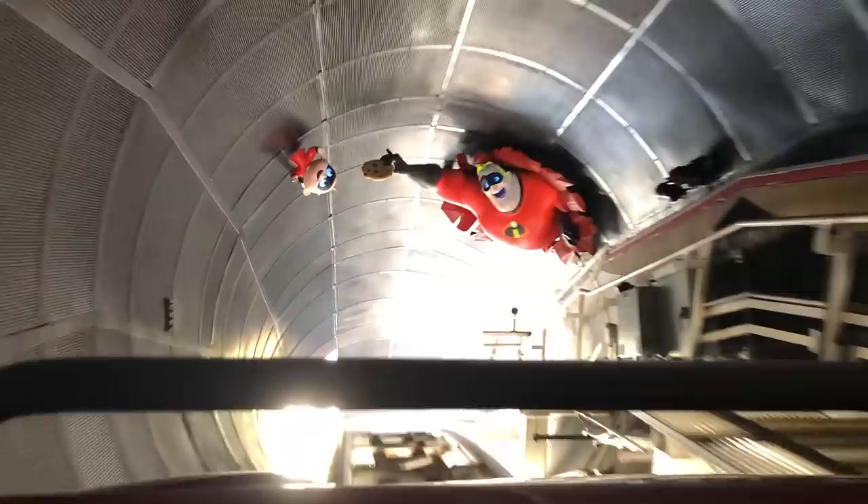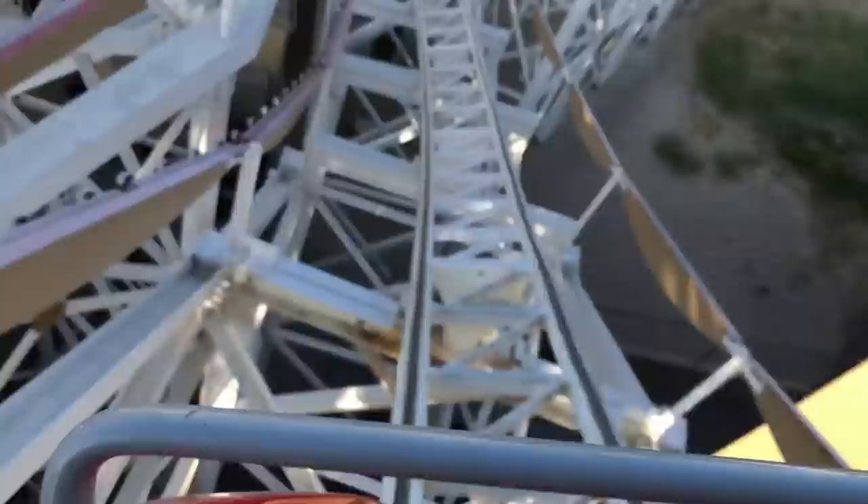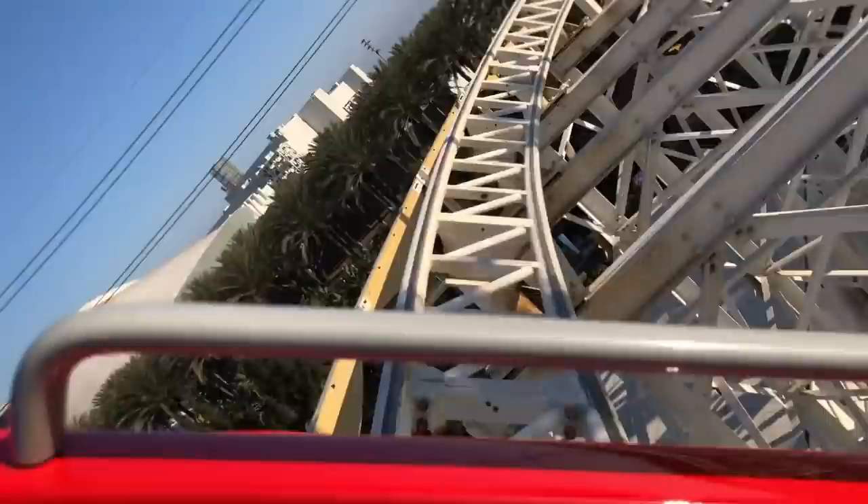Incredicoaster was totally fun and I really hope you get to enjoy it. Let us know in the comments — did you like it? Was it different from what you expected from California Screamin'? Still a great ride. I really like the theme — it makes it a cohesive and coherent ride at this point.